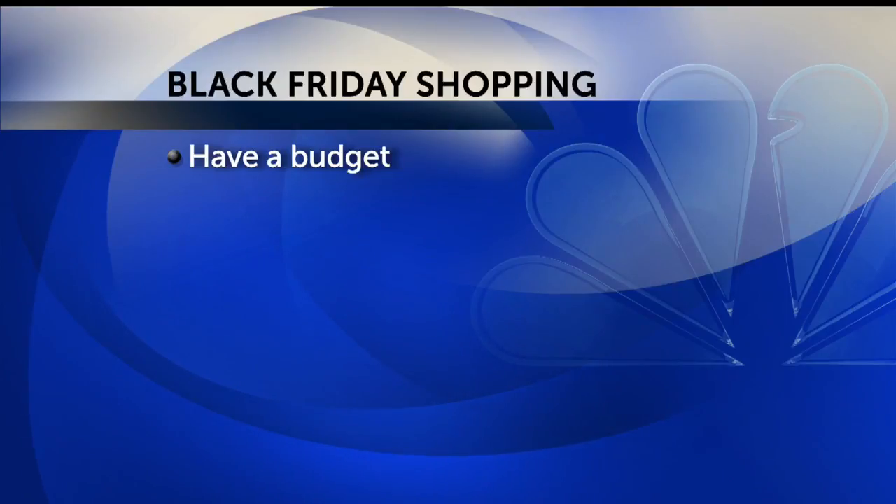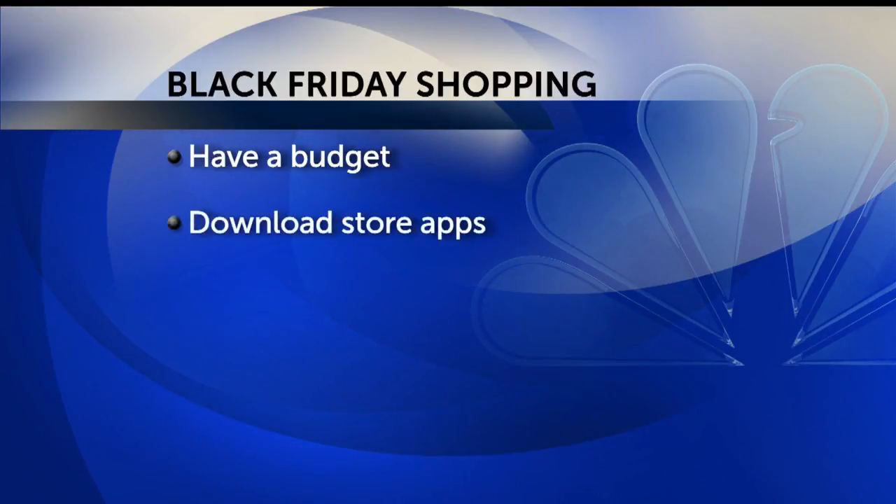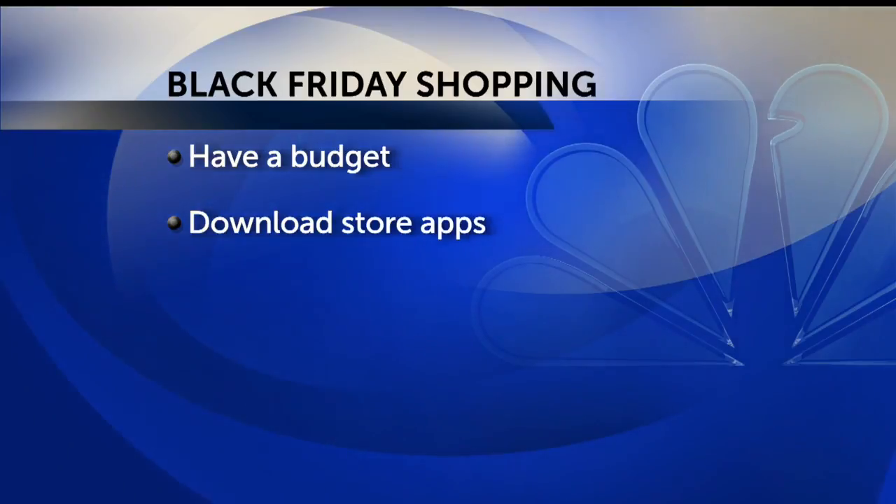Here are some other great tips. Have a budget for how much you're planning to spend that day. Also, you want to download the store apps to make sure your items are even in stock. And sometimes the stores even tell you what aisle you can find them on, so that'll save you some time that day.